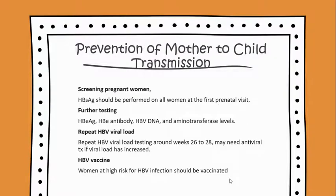Prevention of mother-to-child transmission would include screening pregnant women — HBV surface antigen should be performed on all women at the first prenatal visit. Further testing includes the hepatitis B antigen, hepatitis B E antibody, HBV DNA, and aminotransferase levels.